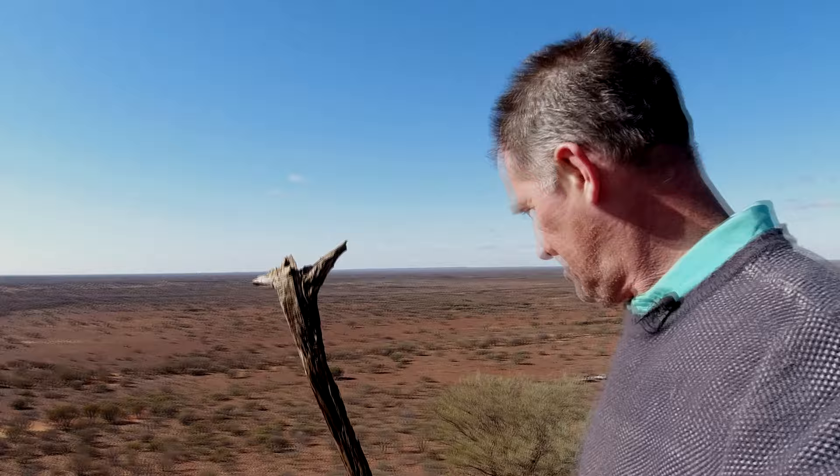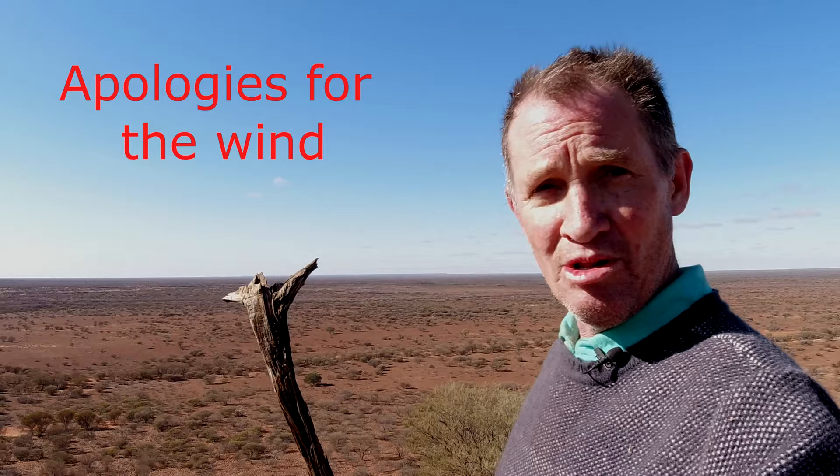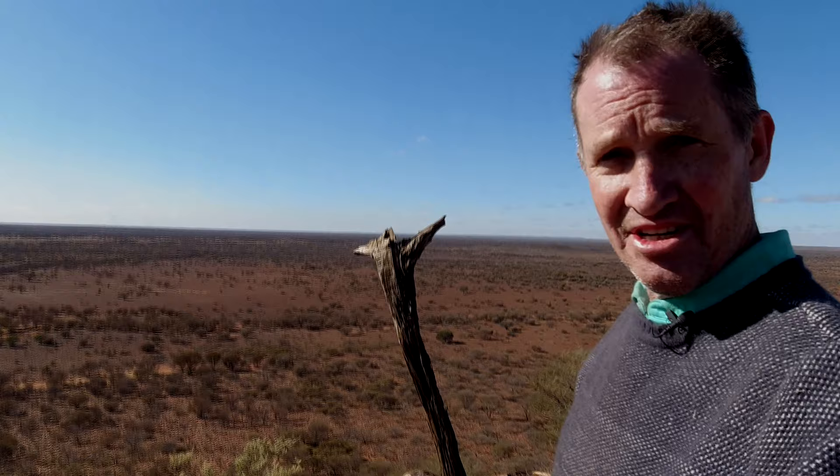John Forrest came here on his expedition in 1874 before he made his way to the east. He came all the way from Champion Bay, or Geraldton, and this was his Camp 50 — his 50th camp since leaving Geraldton.